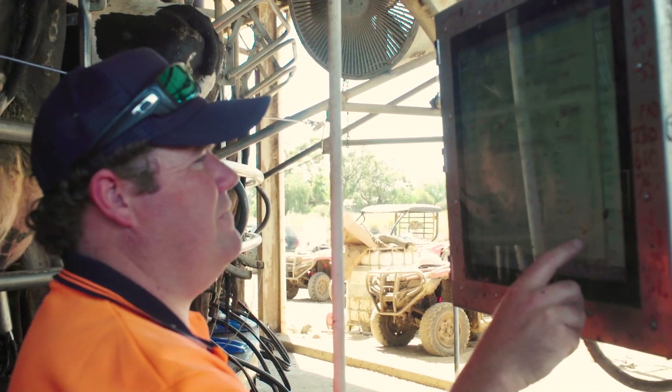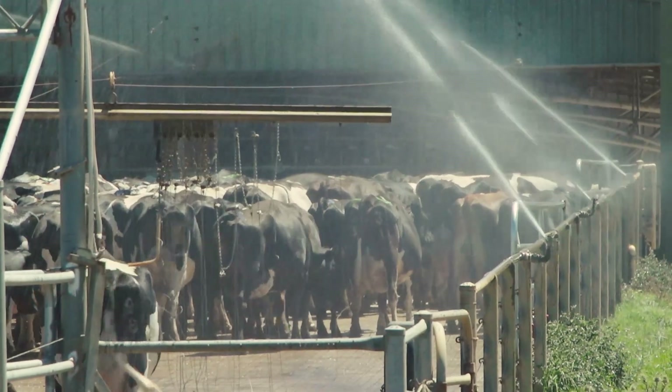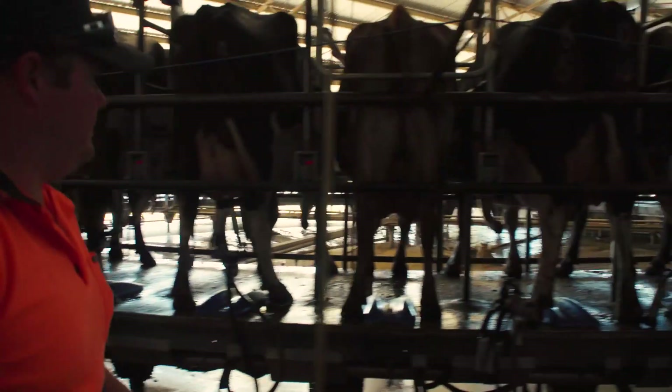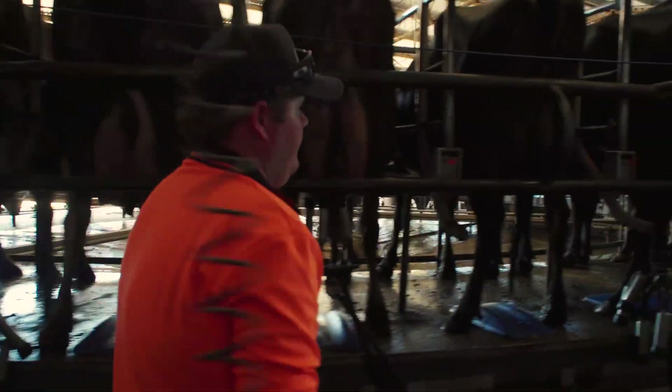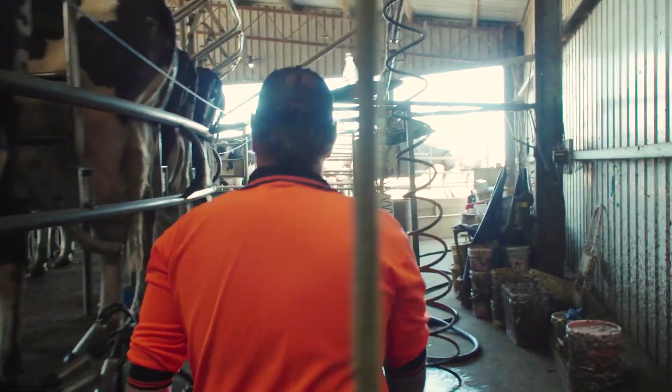Five and a half years ago we would have been low 60, maybe high 50% six-week in-calf rate. Last joining we had a 70% six-week in-calf rate and that's the best we've had on this farm. Hopefully we can hit those same targets constantly from here on in.